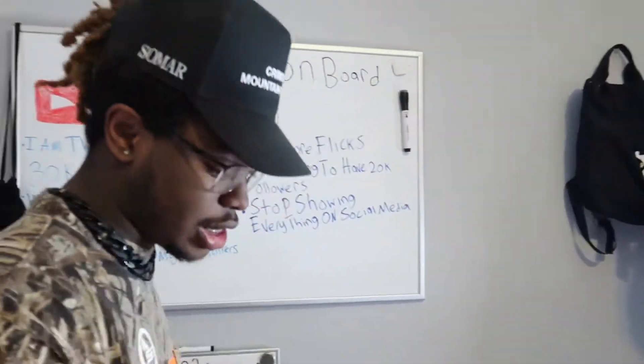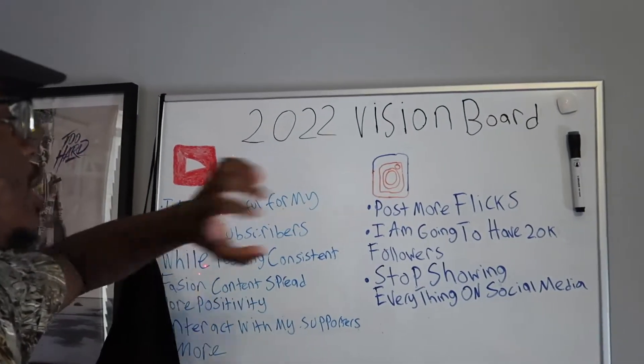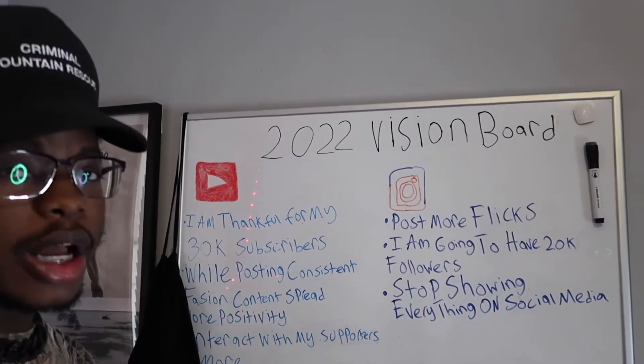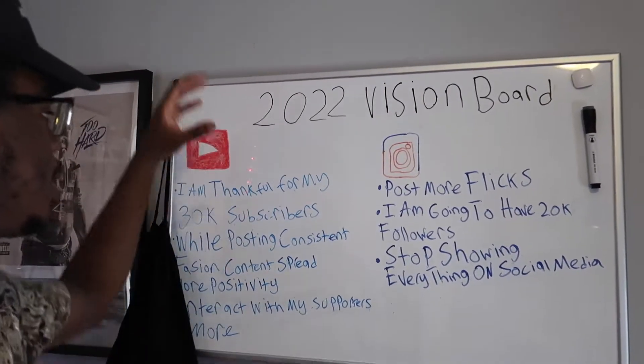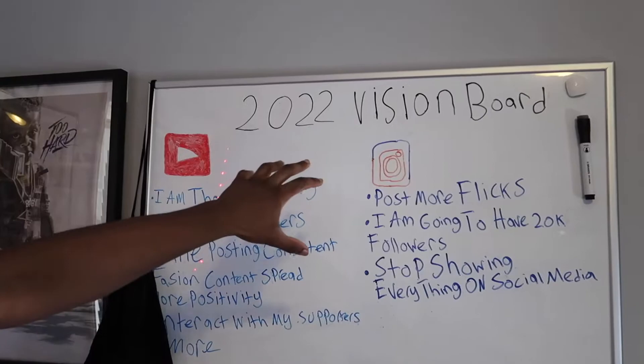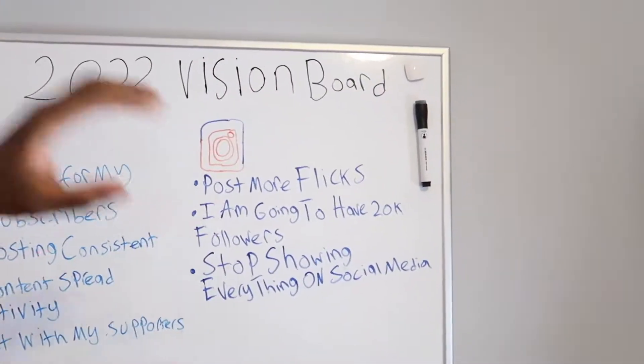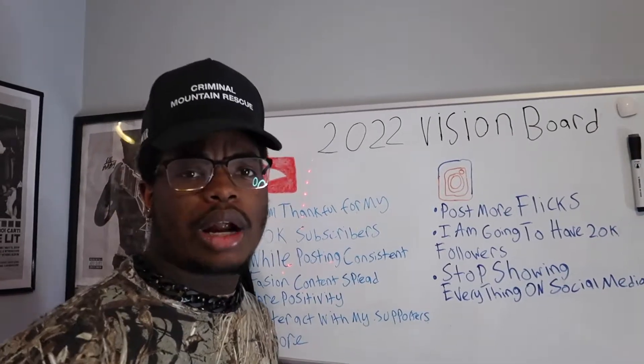This is literally my favorite part of my room. As y'all can see, I got my little 2020 Vision Board. I know some of y'all in the comments are going to talk about my handwriting, but I really don't care. I got 'I'm thankful for my 30k subscribers' — I don't have 30k right now, I got like 370, which I'm thankful for all 370 of y'all. But I'm manifesting that I already got 30k watching me — that's going to happen real soon. That's my YouTube goals. Right here I got my Instagram goals, because I need to get more interactive with y'all on Instagram.